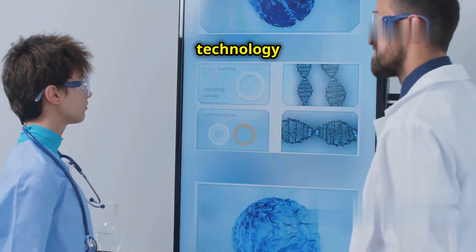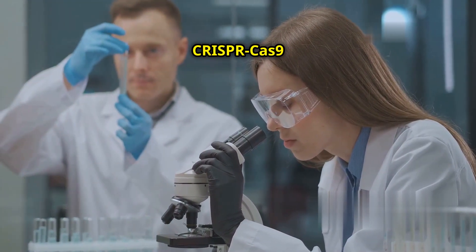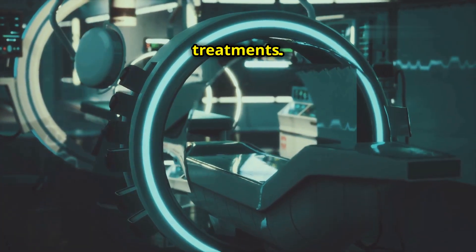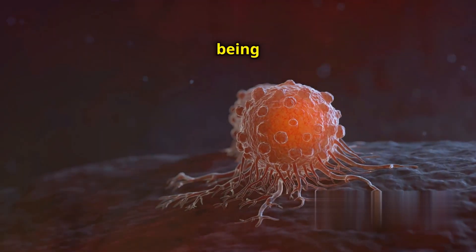The technology allows for precise editing of faulty genes. In cancer research, CRISPR-Cas9 is used to identify and target cancer-causing genes. This can lead to the development of personalized cancer treatments.